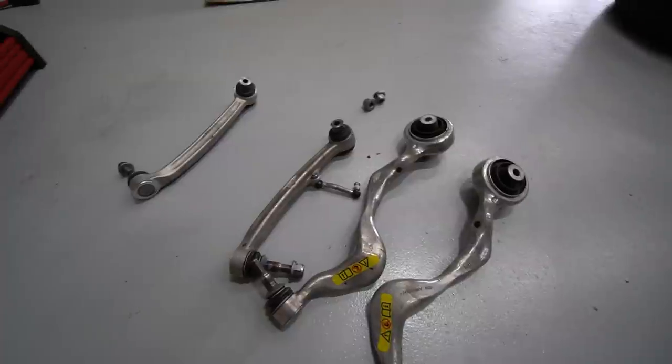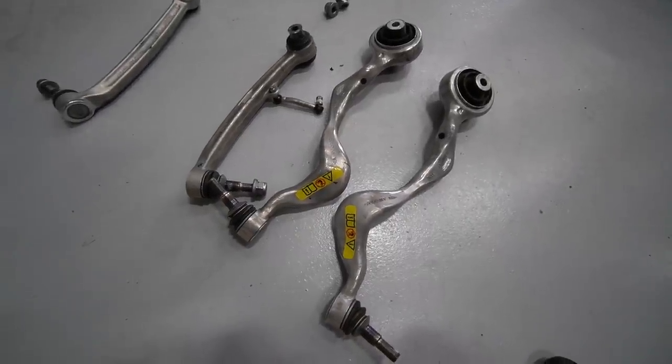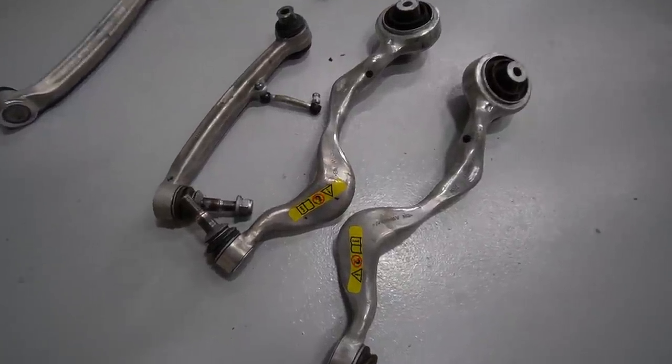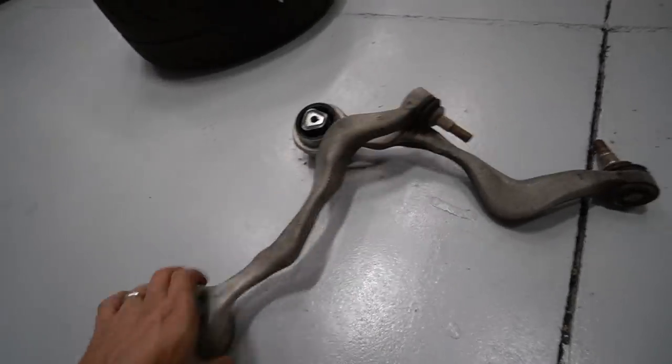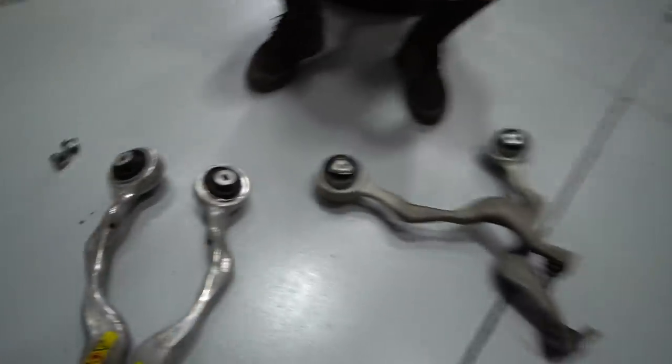This perfectly segues into the control arms. We decided to go with M3 lower front control arms courtesy of Ali, since he upgraded his on his E90. So we've got the stock E90 non-M3 ones and then we have the M3 ones. What's the difference between the M3 ones and the non-M3 ones?